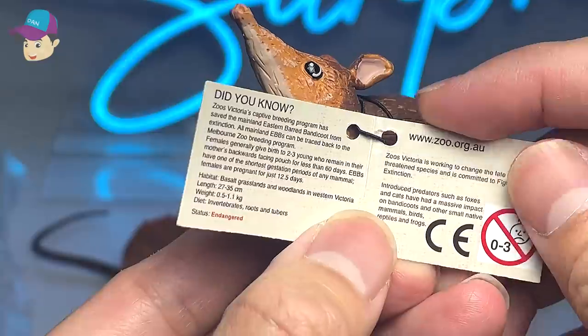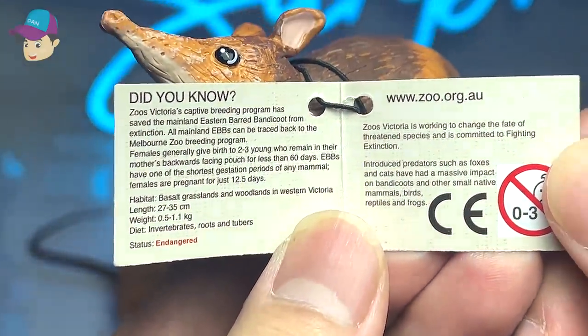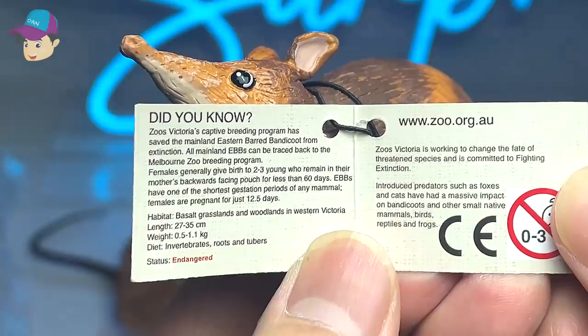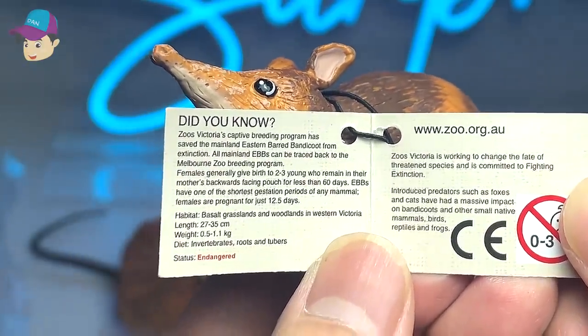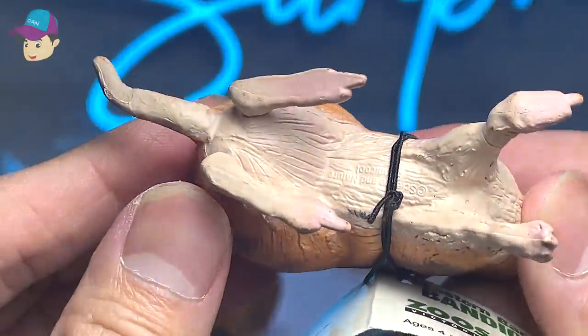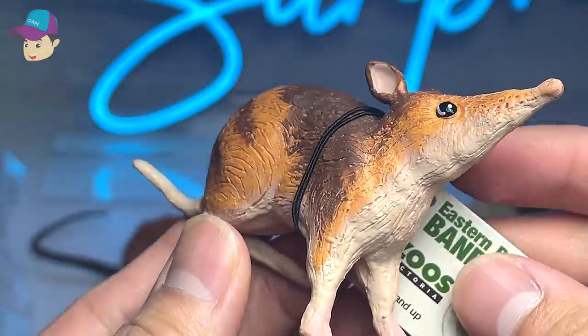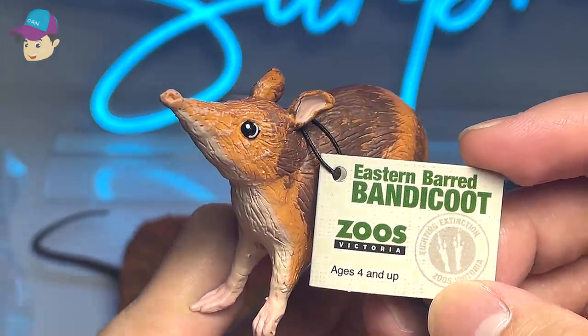Let's take a look at some facts about this interesting animal. Females generally give birth to two to three young who remain in their mother's backwards-facing pouch for less than 60 days. There is a backwards-facing pouch — I'm not too sure where it is. Really interesting, an Eastern Bad Bandicoot.